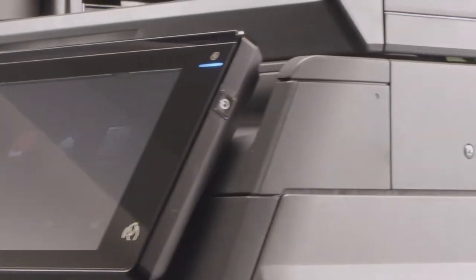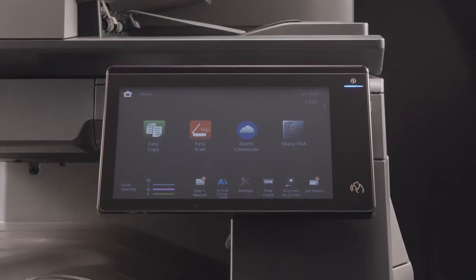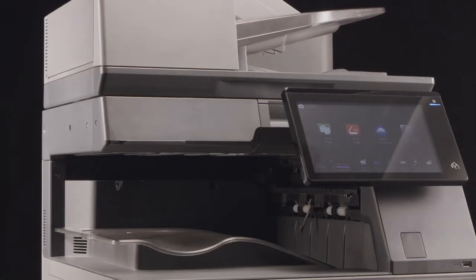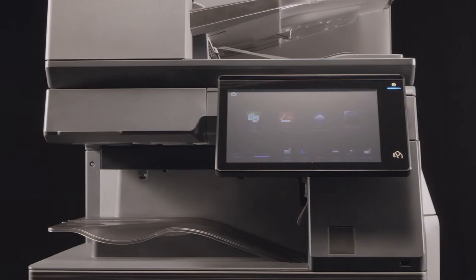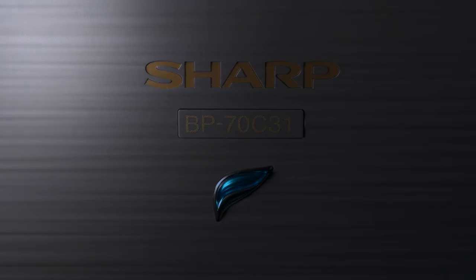Introducing Sharp's Future Workplace MFP — re-engineered and reimagined with new functionality that enhances modern workplaces, seamlessly integrating to your way of working and adapting to your organization's evolving needs.